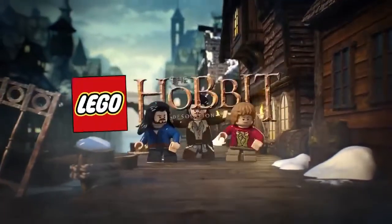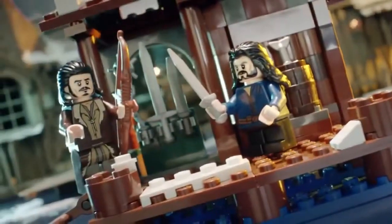A new Lego The Hobbit set. Our heroes are looking for weapons in Lake Town. They found them!